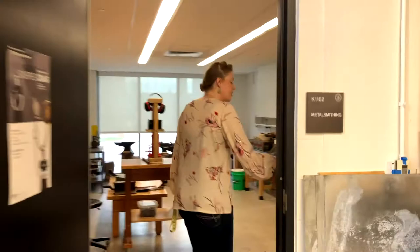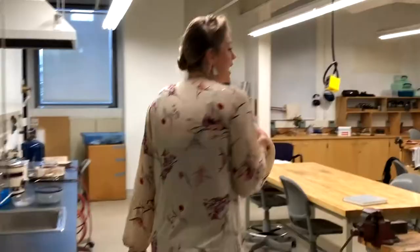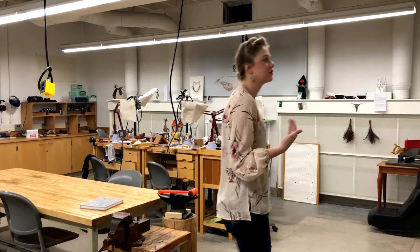This is where we have our metal smithing space, so you have the anvils and all the different things that you can use to pound out metal into different shapes. And then this is going to be the upper level for the Bachelor of Fine Arts students in metals and jewelry — this is where you can really start to see some of the incredible things that you can do as part of this program.